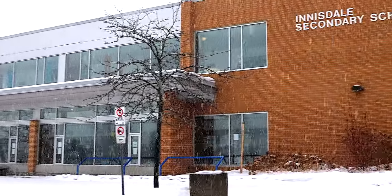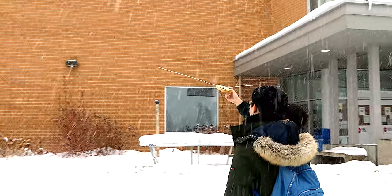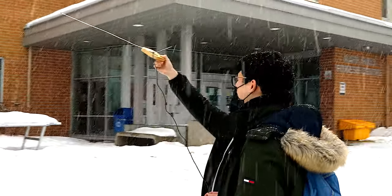I'm Adam and I'm a grade 12 student at Innistil Secondary School. I'm Andy, also a grade 12 student at Innistil Secondary School.